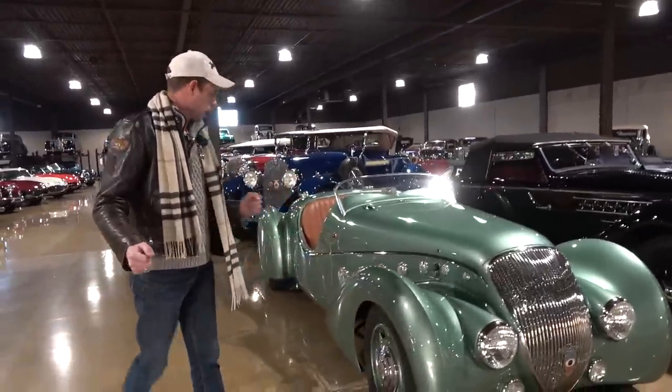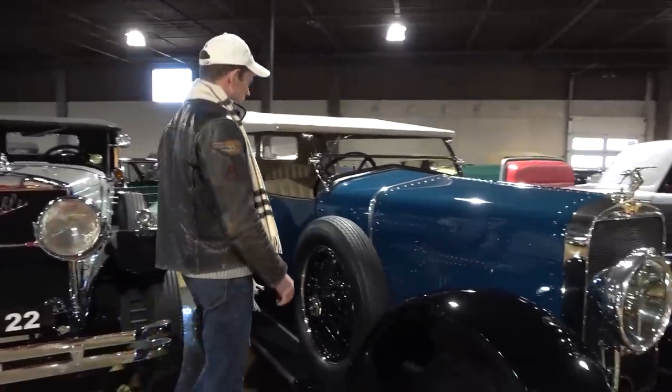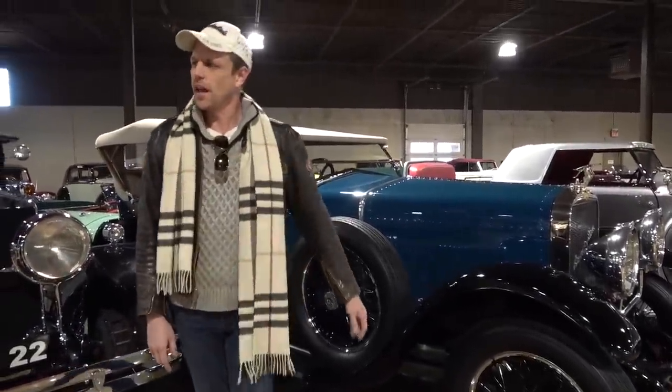I love seeing the French cars and the funky French style, right? What the heck is this? I don't know, but I like it. Miss Fisher's Murder Mysteries on Netflix — she drives a Hispano Suiza with a lot of style and panache.